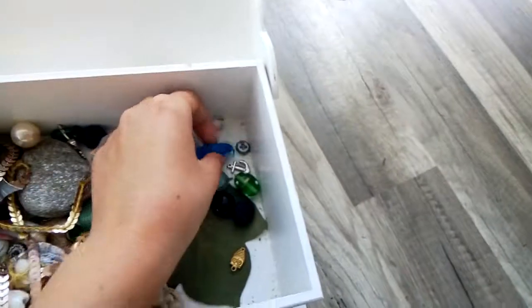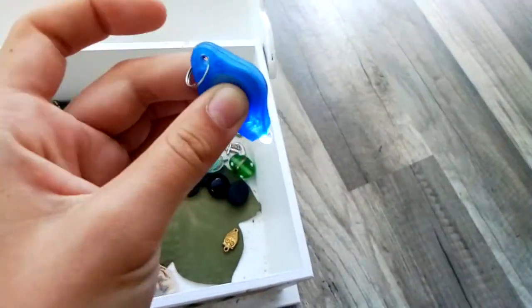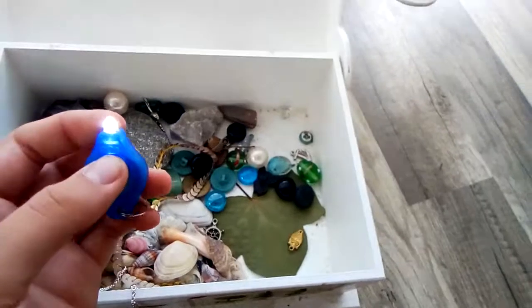And I also have this tiniest little flashlight. I don't know why I keep it, but I think it's pretty neat, I suppose.